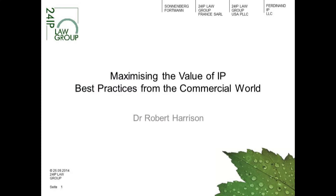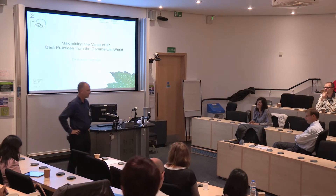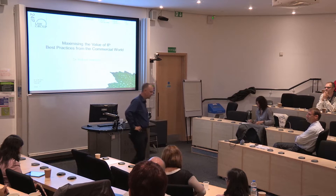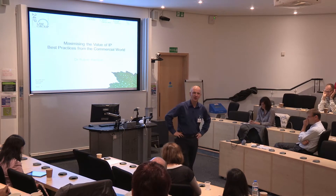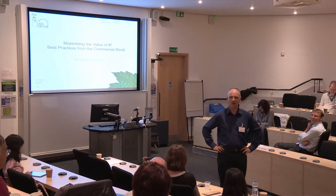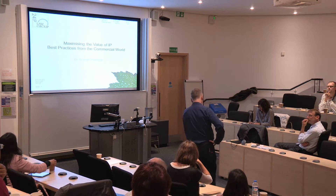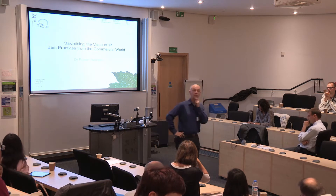A little bit about my background: I did my bachelor's degree at another university here in Oxford, then a PhD at Sheffield University — it was Sheffield City Polytechnic back then, and Oxford Polytechnic when I was there. I did my PhD in semiconductor physics and then went to work for IBM in Germany as a semiconductor engineer.